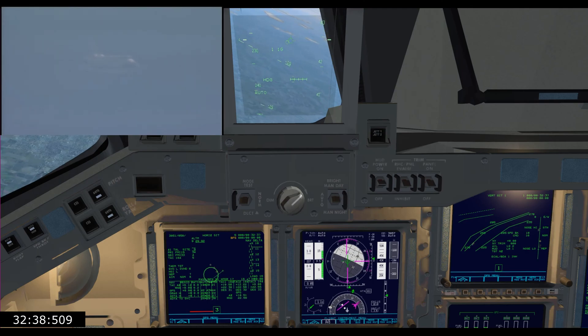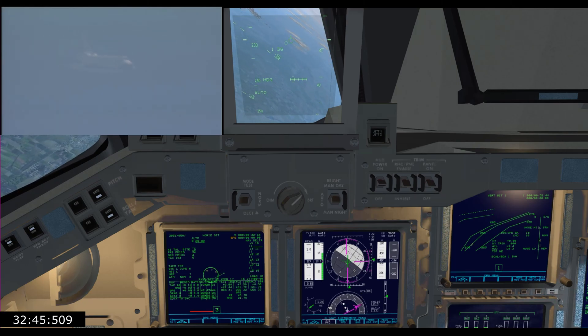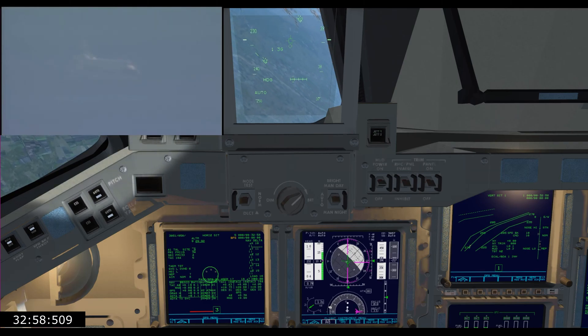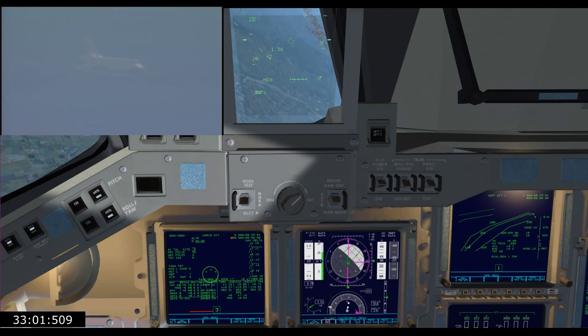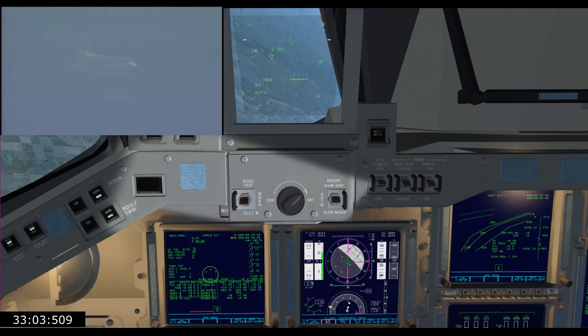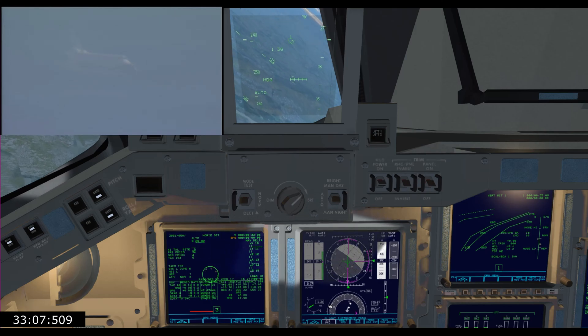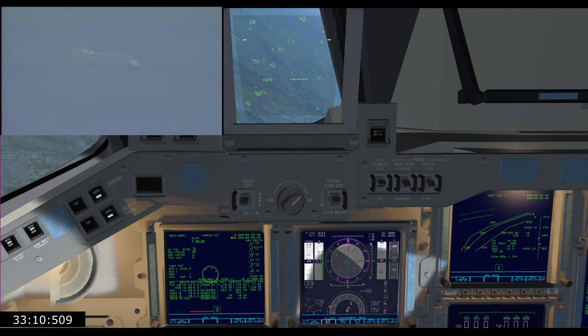Except for the bumpiness. Yeah. Wow. Here comes a little bank — you guys are gonna feel a little bit of G now. Okay, 40,000. Coming up on the hack — a little outside, coming in on glide slope.